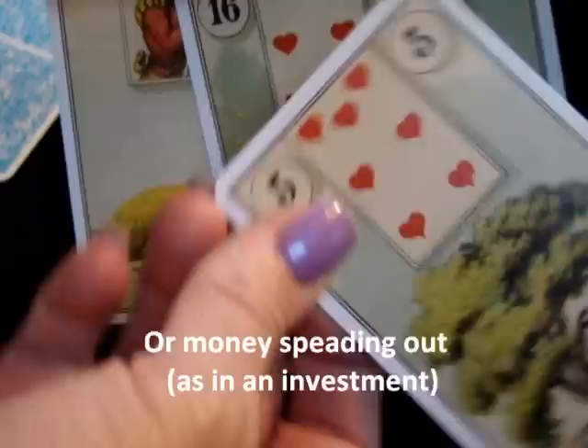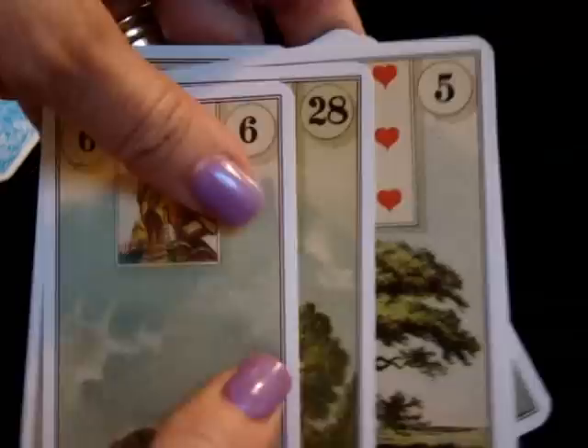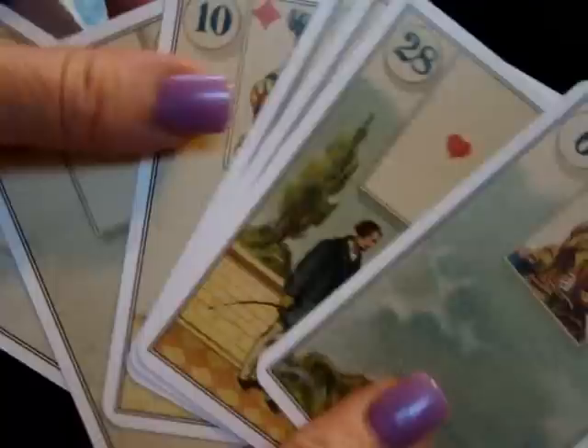Those are some things to think about — just little pieces here and there for a Lenormand reading focused on business. I hope that was helpful and that you understand what we're talking about. Any feedback would be welcome. Enjoy your Lenormand!